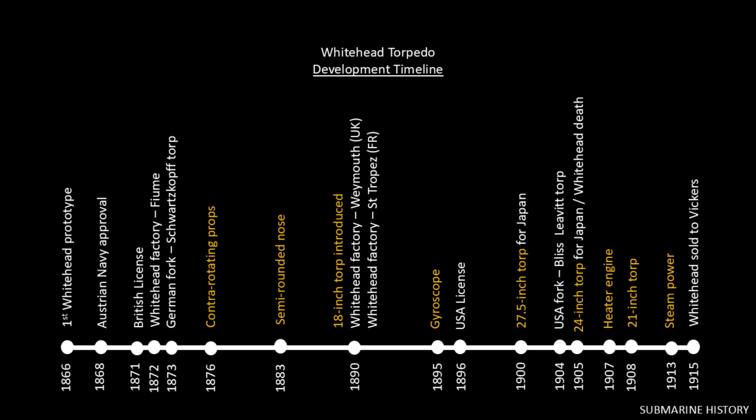In 1876, the contra-rotating prop was introduced — a major improvement eliminating the tendency of the torpedo body to roll from the unbalanced torque of a single prop; that improvement was likely made by the British and shared back with Whitehead. In 1883, the semi-rounded nose was introduced, giving the Whitehead torpedo its modern look. In 1890, Whitehead moved to an 18-inch diameter torpedo body, previously using 14- and 16-inch diameters, and expanded production facilities into the UK and France. In 1895, the gyroscope was introduced to maintain a set course — and could be programmed for a course change after traveling a certain distance.